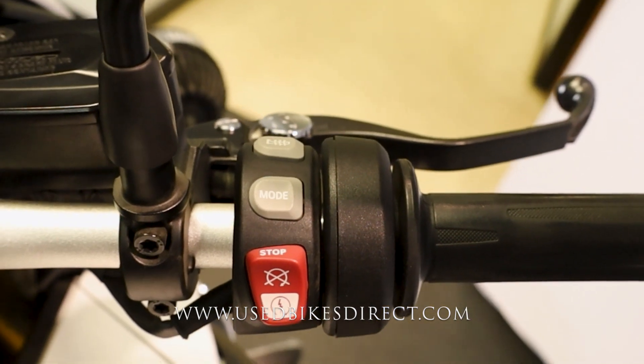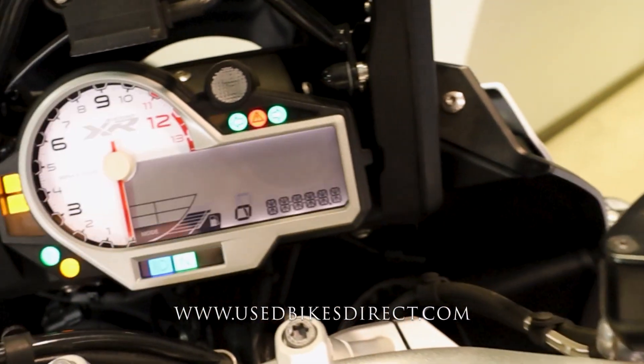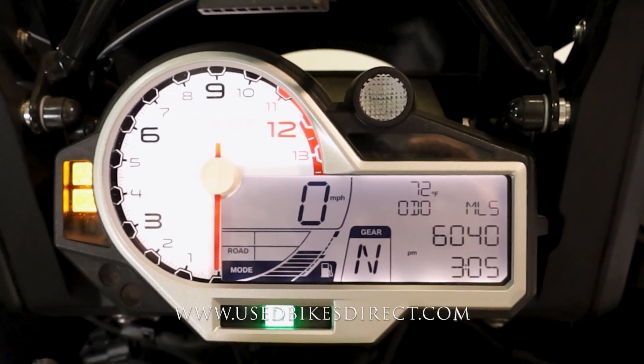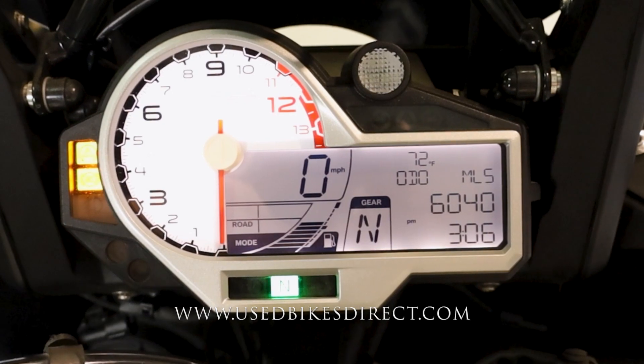You're also going to have heated grips. Flipping on the key, the display comes to life — it's a combination display with a large analog gauge for the tach and a digital readout for everything else. On the far right of that screen is the odometer showing 6,040 miles.